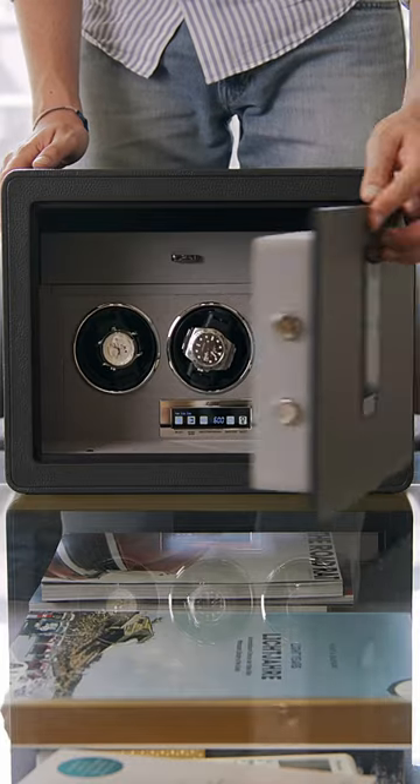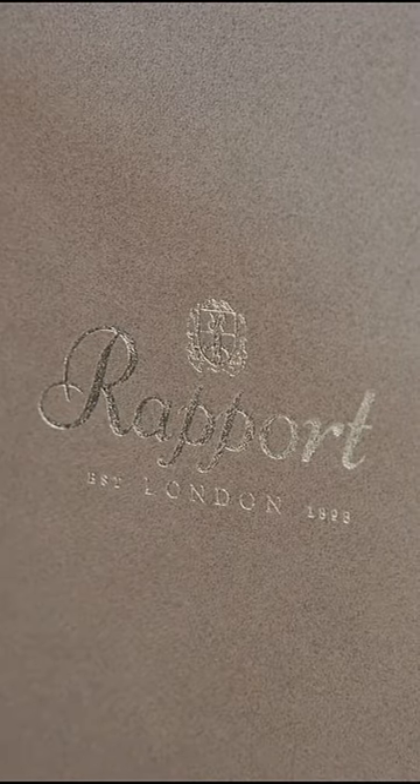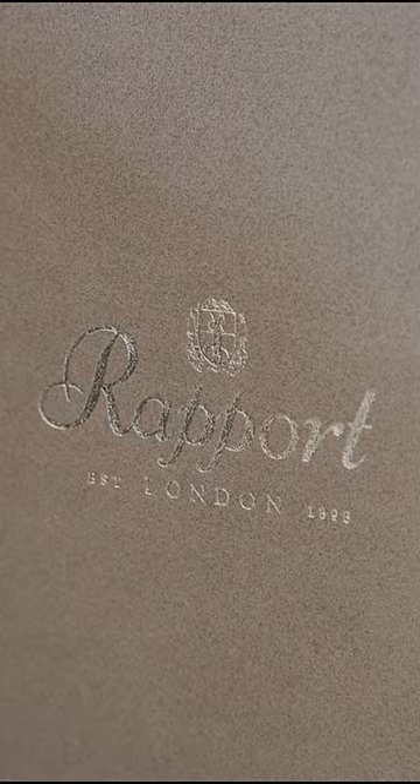The three-winders safe is clad in Italian leather and can be bolted onto a solid surface. The exterior features a luxurious pebble-grain finish, while the interior has a soft-touch suede lining to protect your valuables.